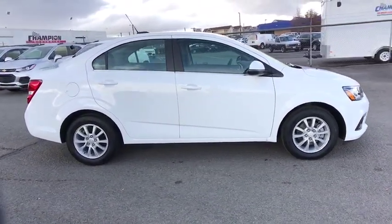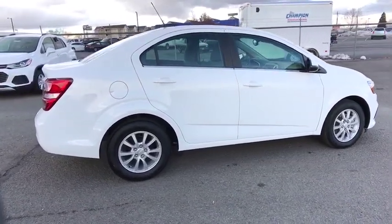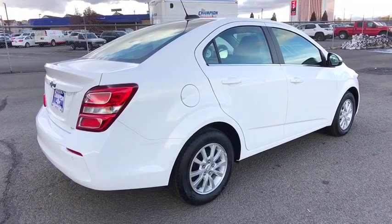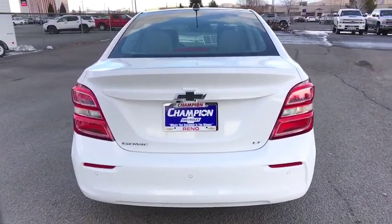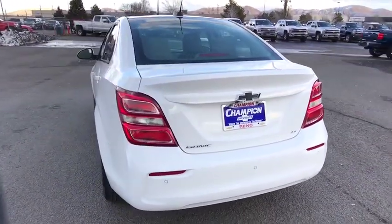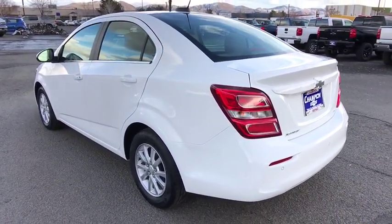Here are some of this vehicle's great options: stability control, traction control, lane departure warning, keyless entry, steering wheel audio controls, anti-lock braking system, remote engine start, backup camera, Bluetooth, power steering, adjustable steering wheel, keyless start, aluminum wheels, cruise control, floor mats, rear defrost, front wheel drive, AM FM stereo radio, and bucket seats.